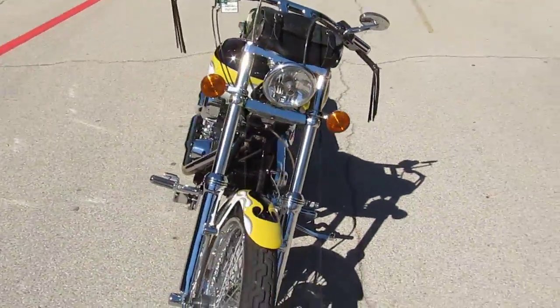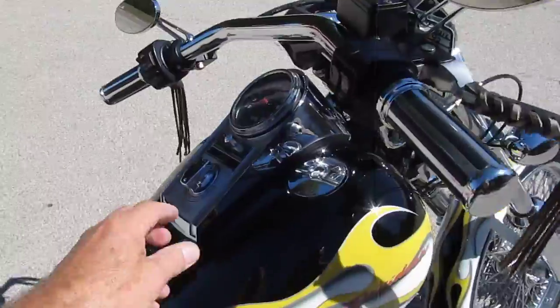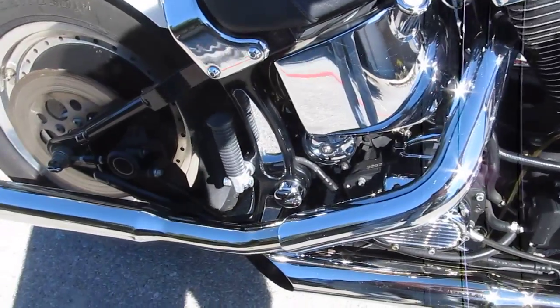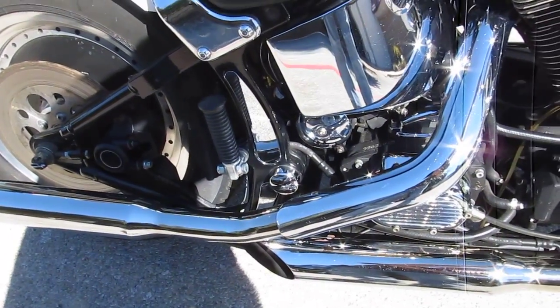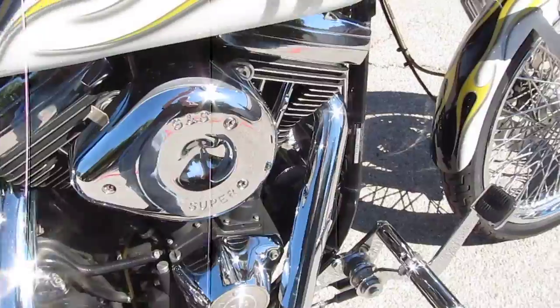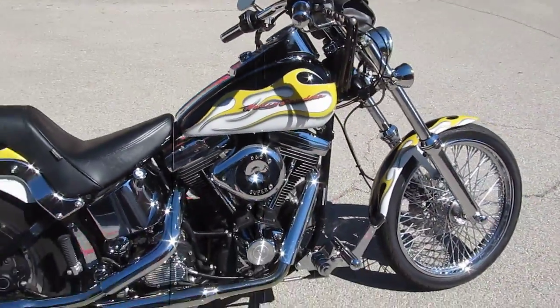Let's fire this baby up and see what she sounds like. Nothing like the sound of a carbureted Evo.